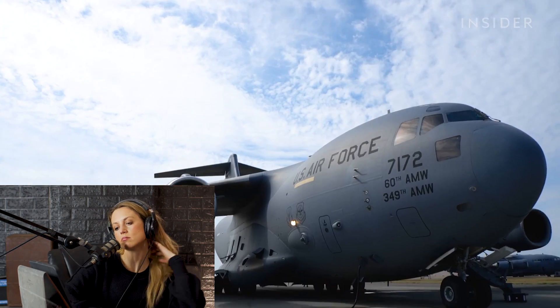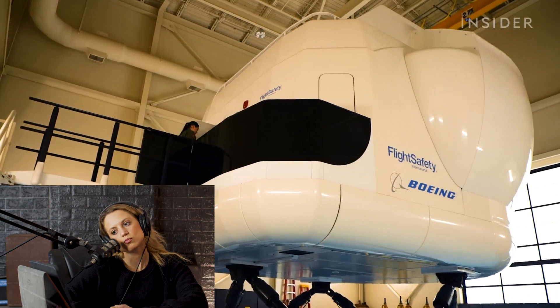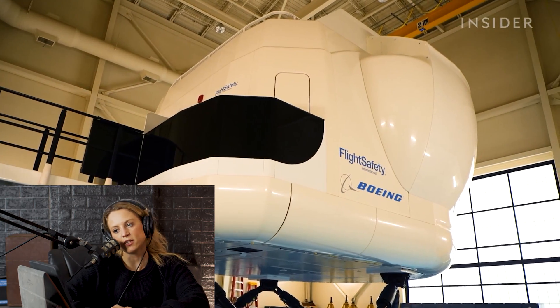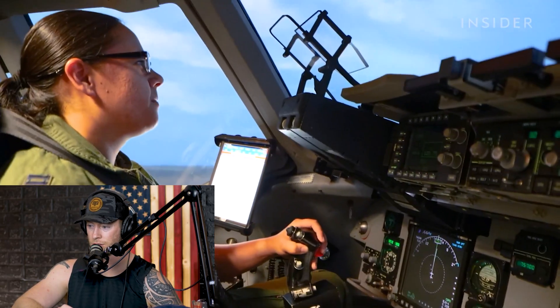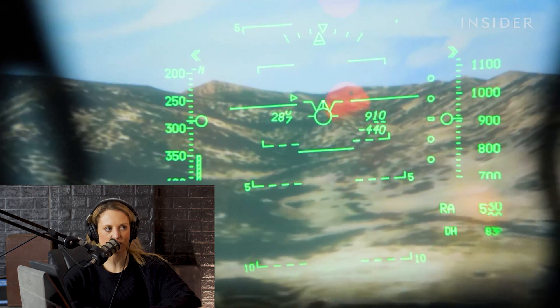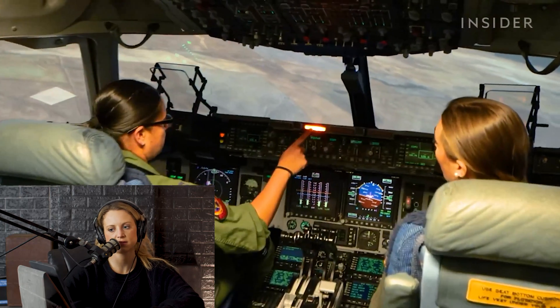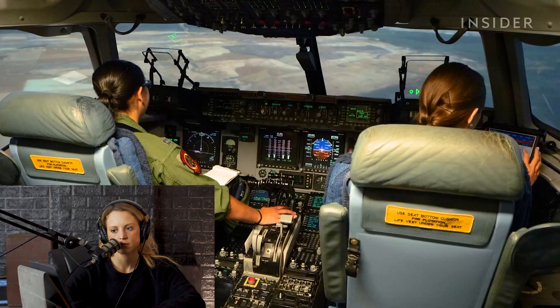Before pilots complete missions in the sky, they practice complicated maneuvers in a state-of-the-art simulator that looks like NASA. You practice emergencies that you can't do in the jet — you definitely want to practice in the simulator. I don't even know if I could do it. Poor weather conditions — this isn't a video game, Austin. This is the real deal.